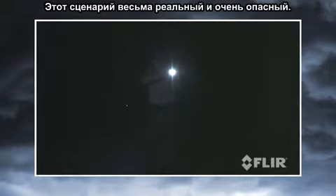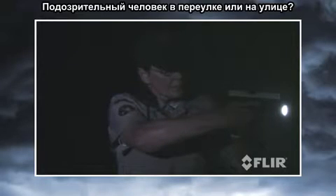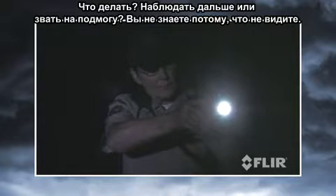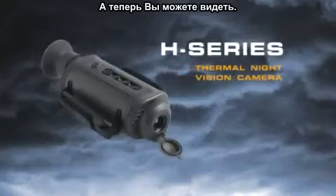This scenario is very real and very dangerous. Is the suspect in the alley or down the street? Do you keep looking or call for backup? You don't know because you can't see. Now you can.